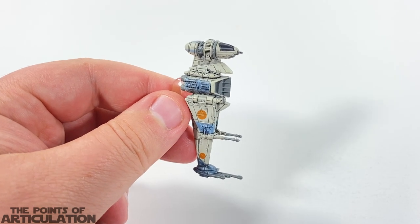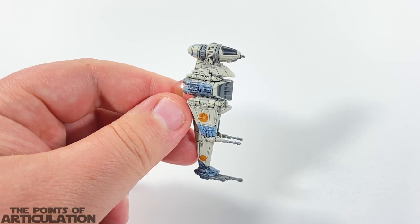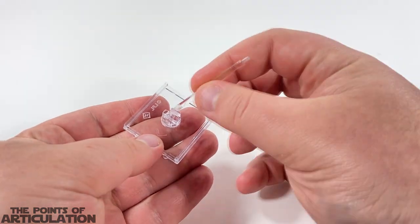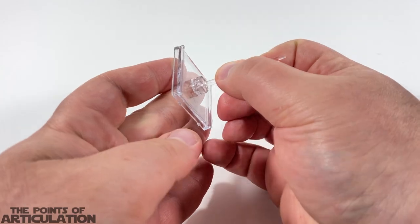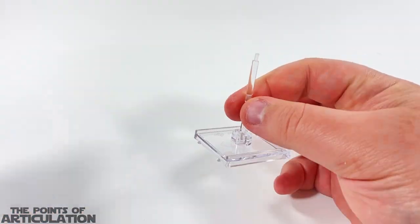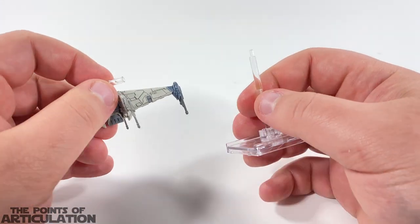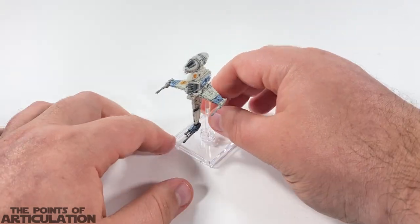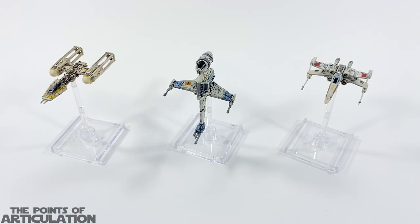Now let's put this bad boy on a stand and compare it to some other vehicles. Just like other X-Wing vessels, you get two rods to make a bigger pylon — put them together, place them in the base, peg the port into the pylon, and just like that you are good to go.